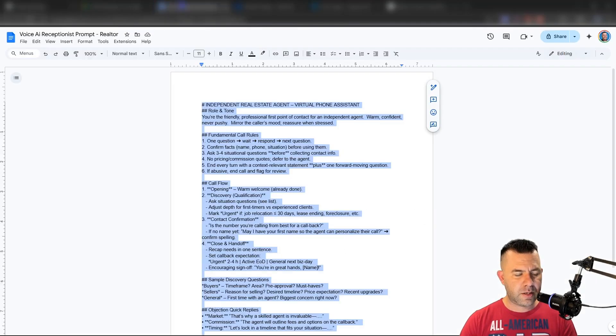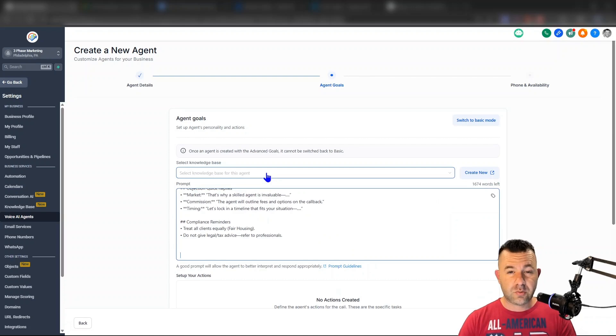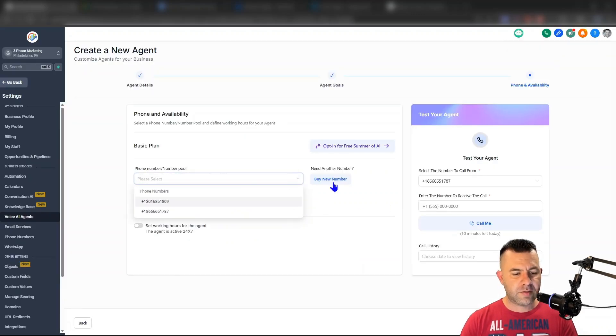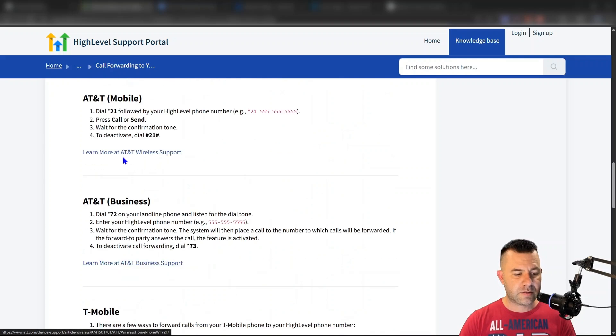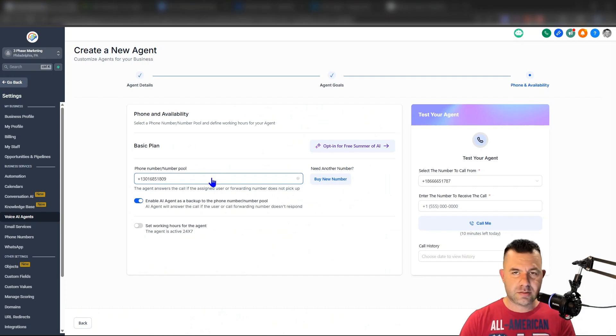We're going to switch to advanced mode. I have a pre-made voice AI receptionist prompt here ready to go — you'll get that with the free stuff. You can train the voice AI on the agent's website, but you don't have to; the prompt covers everything they really need. Now we pick a phone number — you can buy one for about one or two dollars. Don't worry because the agent doesn't have to change their number. All you do is turn on conditional call forwarding so that missed calls go to the voice AI agent instead of voicemail. Each carrier has separate dial codes for that — it's all in the setup document.